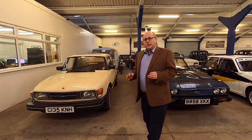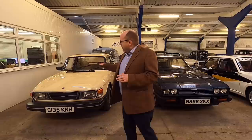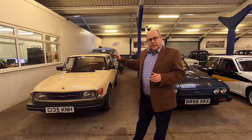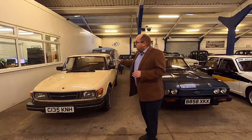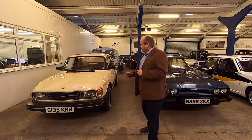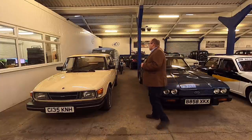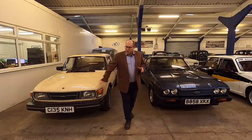In the corner, a bit of an anomaly — we've always done very well with Saabs, and this is a Saab 90. It's a little bit of an oddity in Saabs. It's got the front end of a Saab 99 and the rear end of a 900 saloon. They only made it for about three years, but this is a really great period piece in cracking condition. Really like it, so we're quite keen to see where that goes.